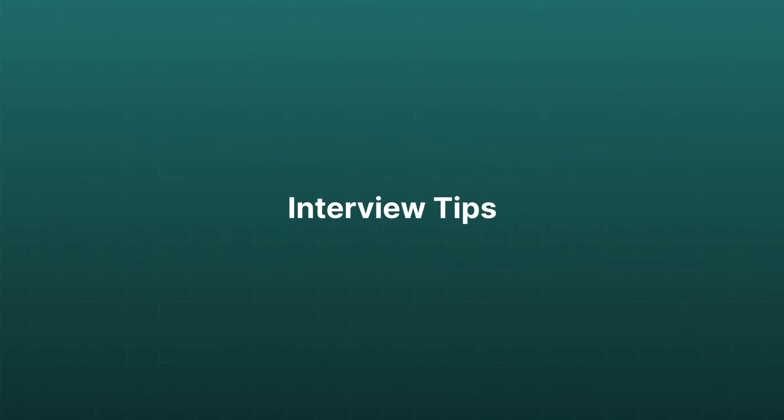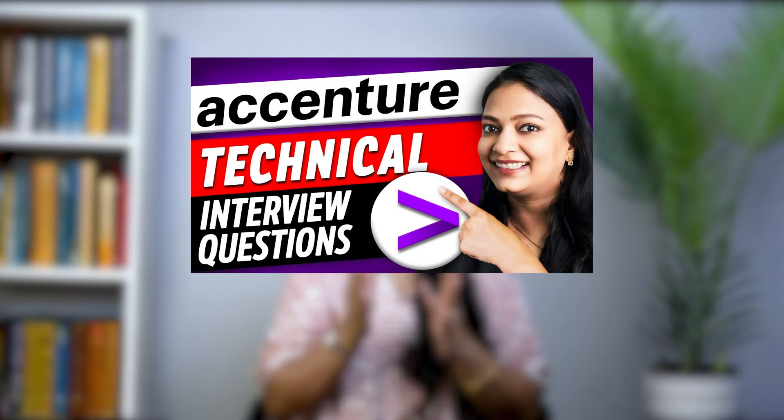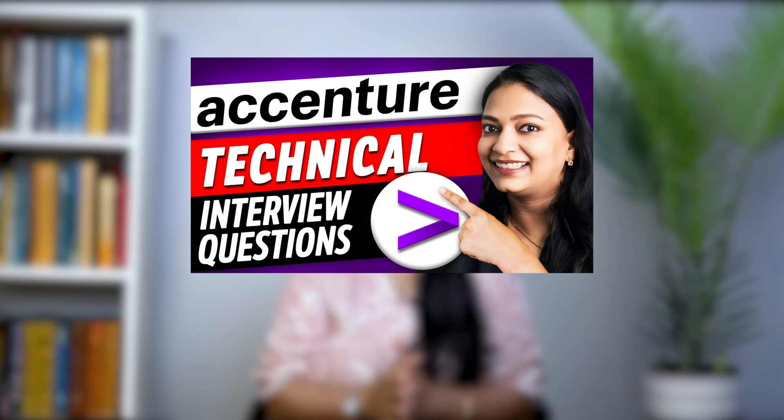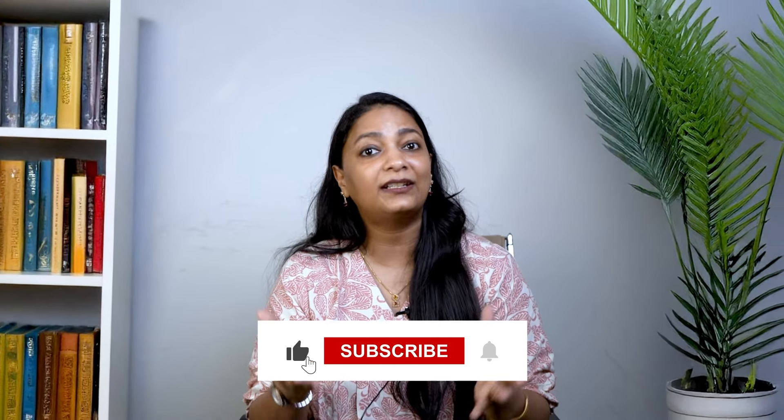Be sure to check out our video on Accenture interview questions for extra tips to help you ace the interview — the link is in the description box below. So what are you waiting for? Take the first step by applying today and start your preparation for your dream job at Accenture. For more details and specific job listings, visit their official site — the link is in the bio. Don't forget to like, share, and subscribe for more career tips and guides!